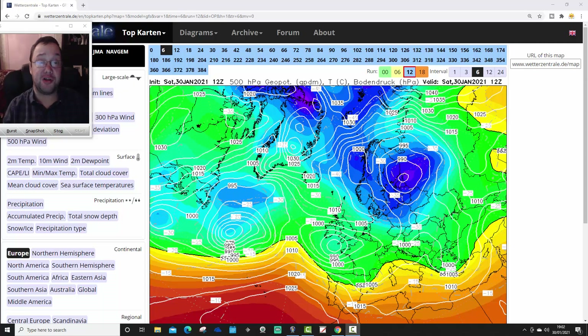Hello everyone, thanks for tuning in to today's fourth video. We're going to have a look at the 12Z — a quick zip through the GFS, the GM, and the ECMWF as well. All the 12Z models have updated now at just gone 7 o'clock in the evening, so I'll go through the big three in a moment.